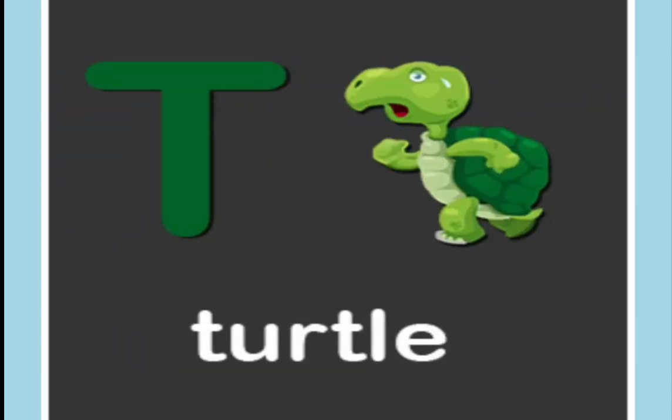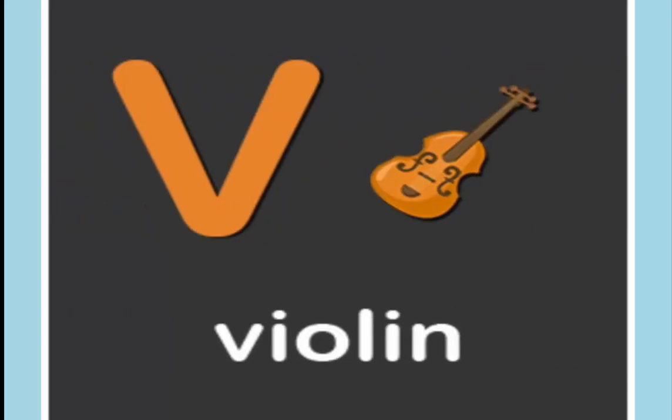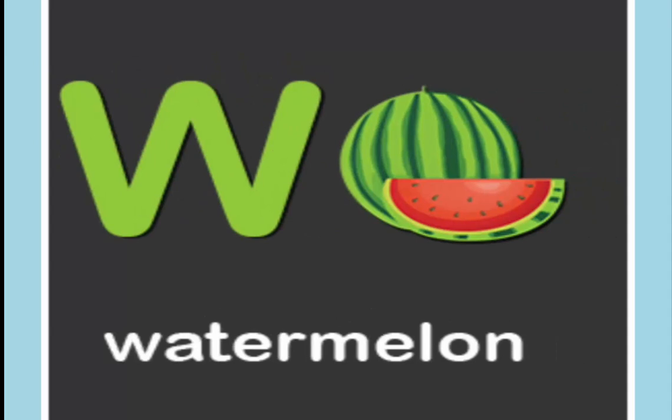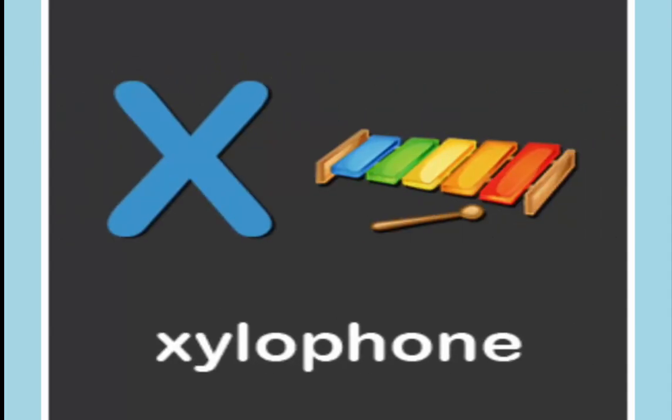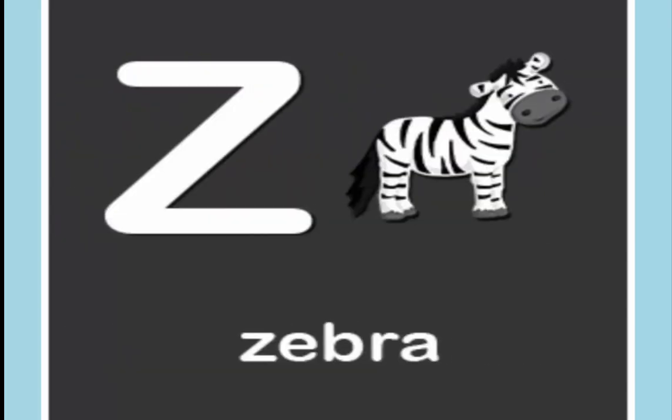T is for turtle. U is for umbrella. V is for violin. W is for watermelon. X is for xylophone. Y is for yacht. Z is for zebra.